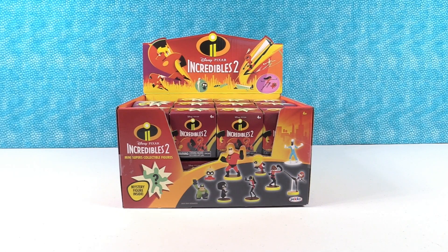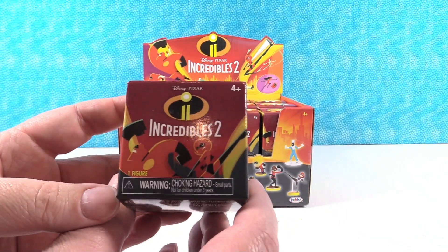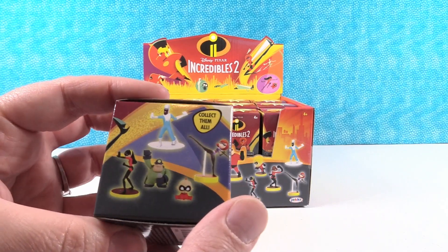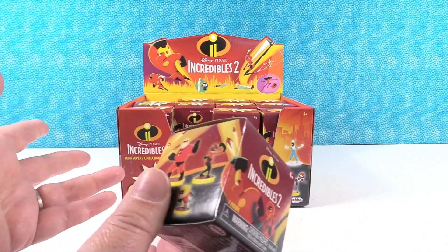Hey guys, it's Shannon and Paul and today we're really excited because we have brand new Disney Pixar Incredibles 2 minifigures to open with you guys. It looks like there are nine different figures to collect and we are on the hunt for a full series, so we're gonna open until we find a full set or run out of boxes.